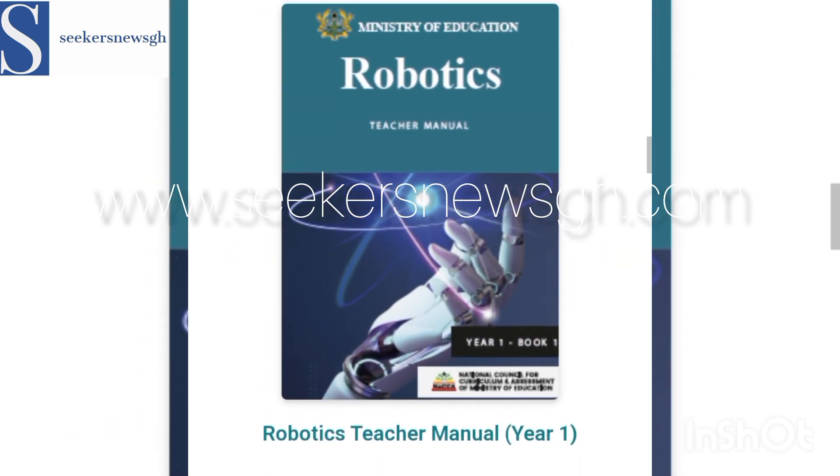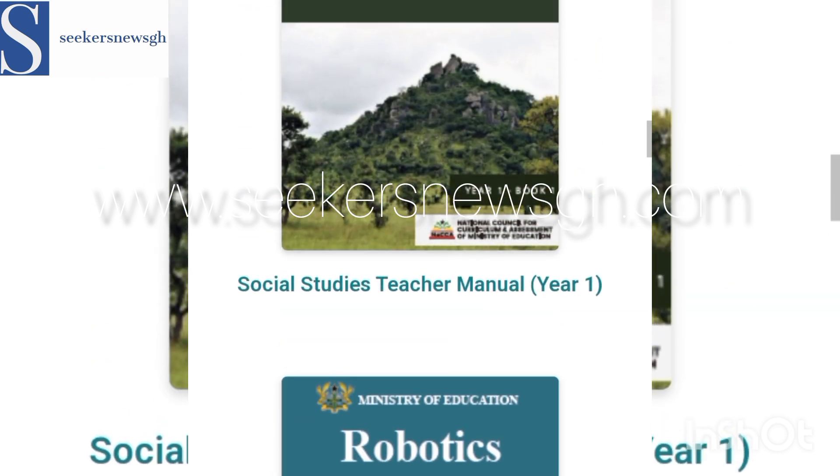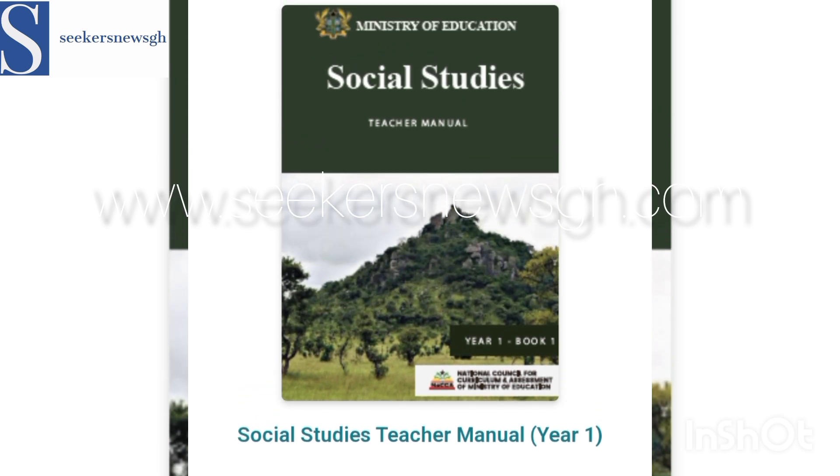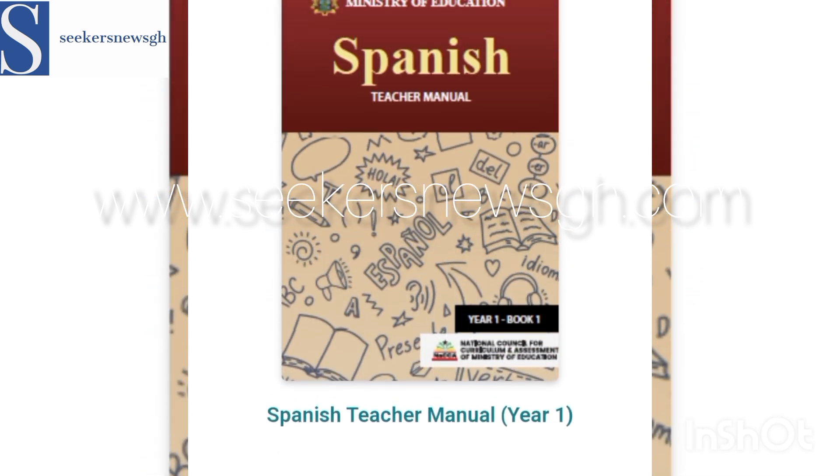Robotics will be done in the STEM schools. Social Studies is also here, which is part of the core subjects. Then Spanish — that is Spanish.